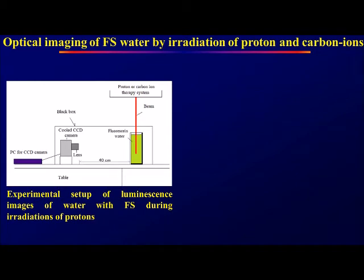Optical imaging of fluorosane water by irradiating proton and carbon ion beams was conducted. From the proton and carbon ion therapy system, the beam was irradiated to fluorosane water, and the luminescence of fluorosane water was imaged using a cooled CCD camera.